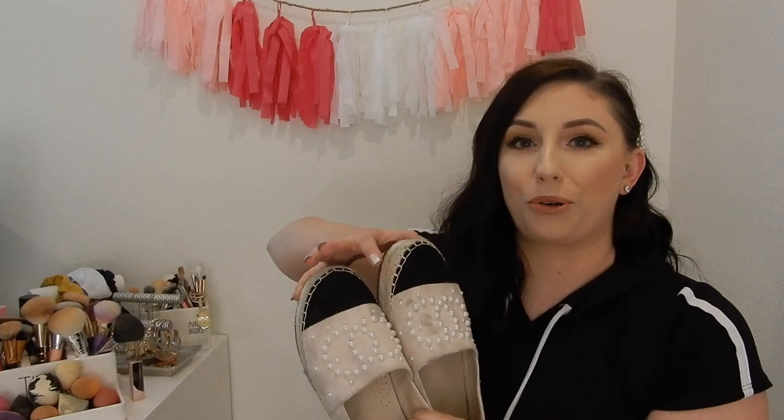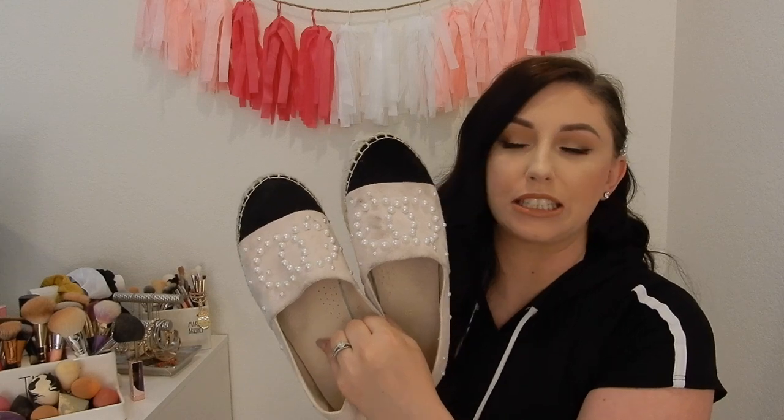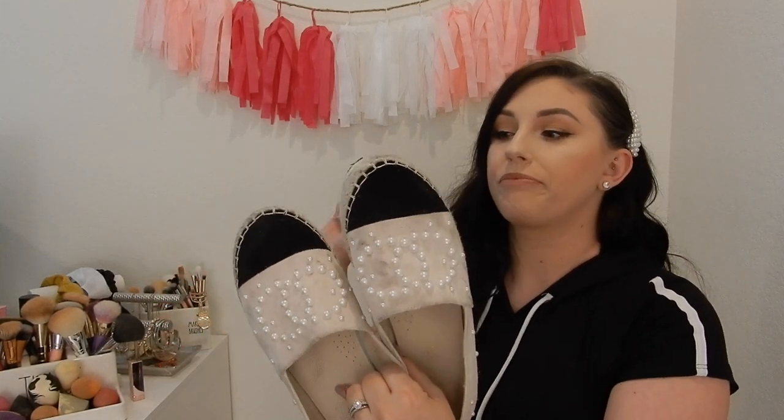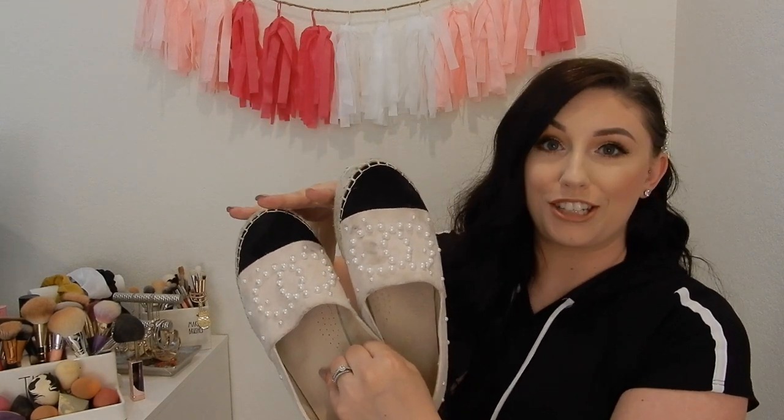They look very similar to the Chanel. Actually at work, one girl was like, 'Oh Amanda, you got Chanel — what'd your husband do?' And I was like, nah girl, these are from Amazon, they don't got C's — they're circles. I love these. They're very good quality. I believe they were like $25 or $30 — prices on Amazon definitely fluctuate. These are cute. If you're looking for a cute spring shoe, definitely suggest these.